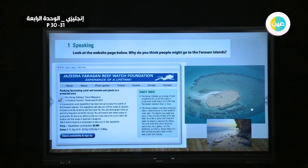Jazeera Farasan Reef Watch Foundation — Experience of a Lifetime. Here it's an activity in Farasan Island. We are studying something fascinating and we have some special words, or the most important words.